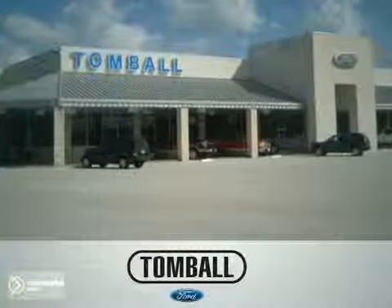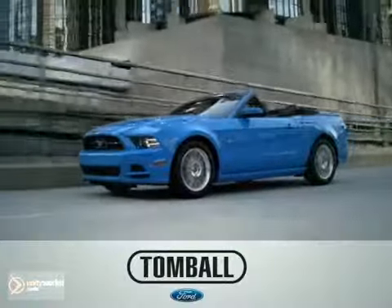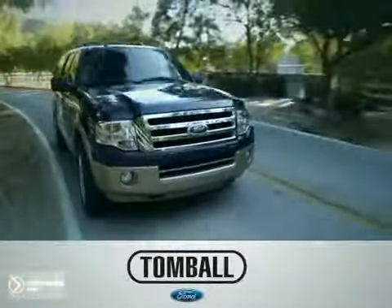At Tomball Ford, we cherish the relationships we've built with our customers and it's our mission to provide exceptional value and an easy, enjoyable sales and service experience for everyone.